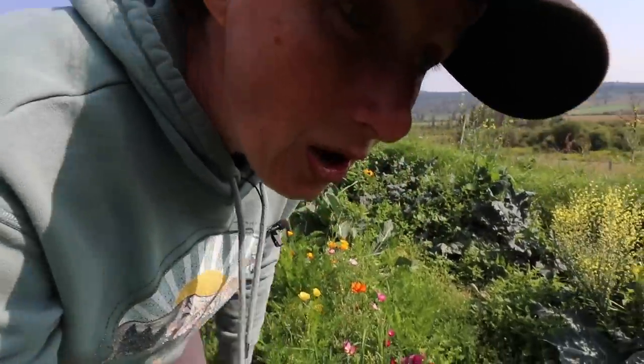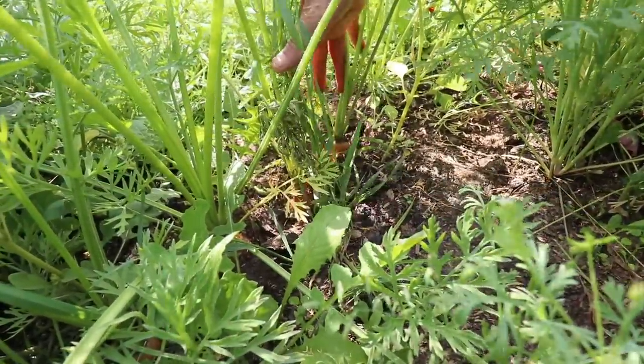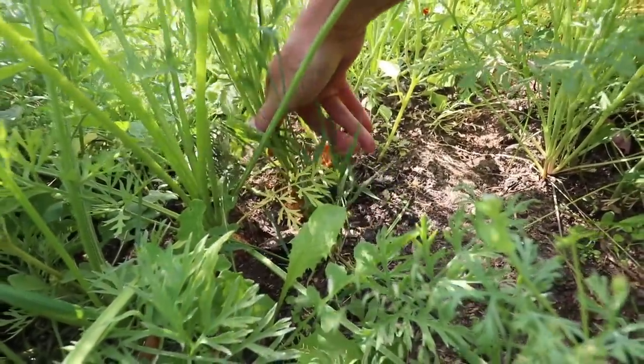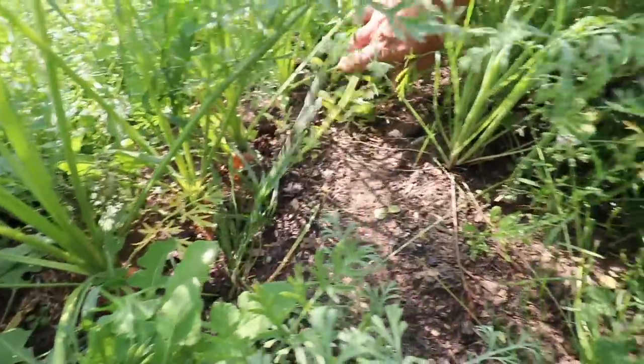Oh no! Look at this — my carrots are being munched on by, I'm going to guess, mice. Oh no! It is a terrible year for mice this year. I don't know what's going on, but they are everywhere. In fact, most rodents — we have a proliferation of squirrels, chipmunks, rabbits, and mice this year.